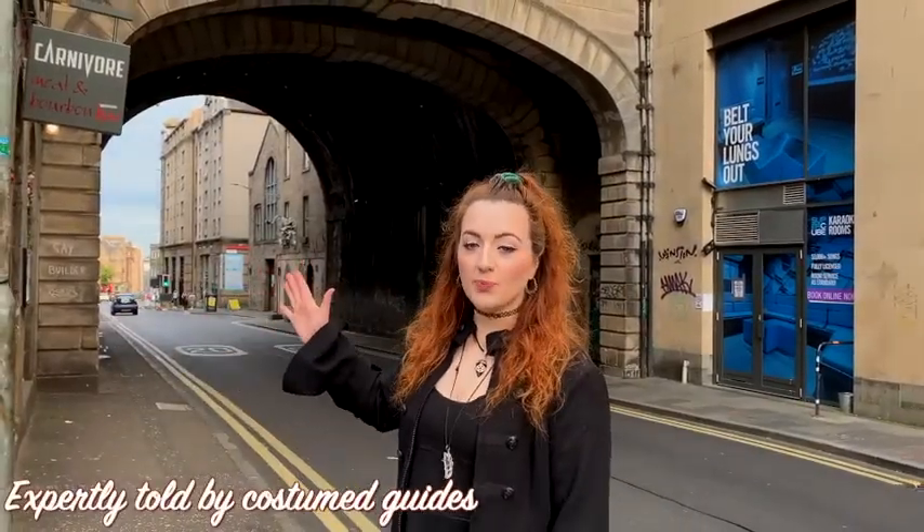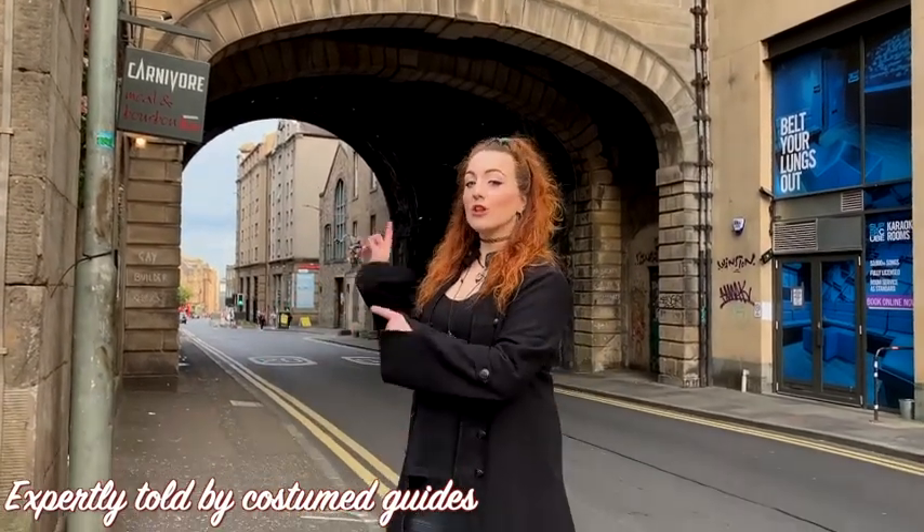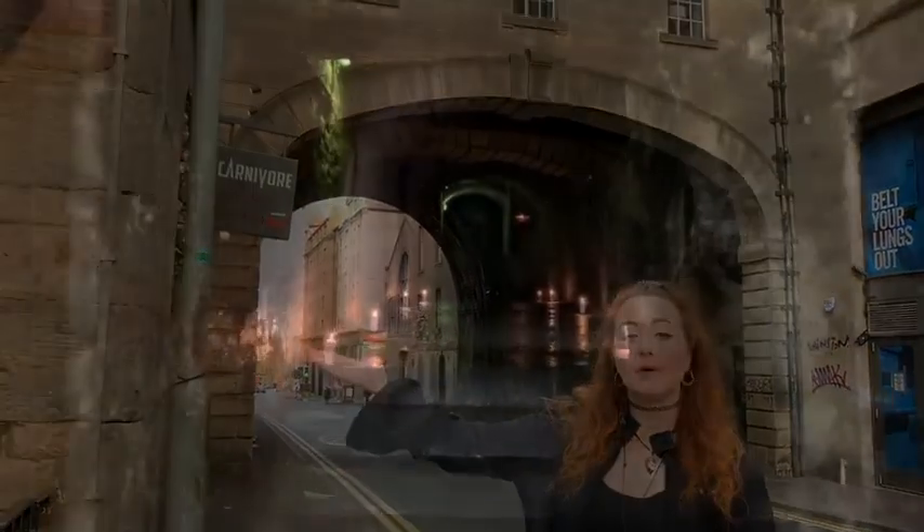What we have behind me is the only visible archway of the South Bridge. There are actually 19 archways in total, but this is the only one we can see today, and the reason for that is because all the rest are covered by the tenement buildings.